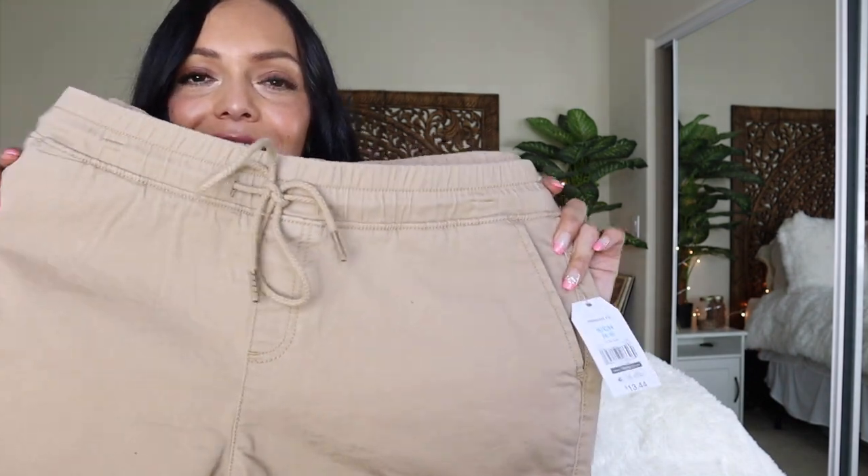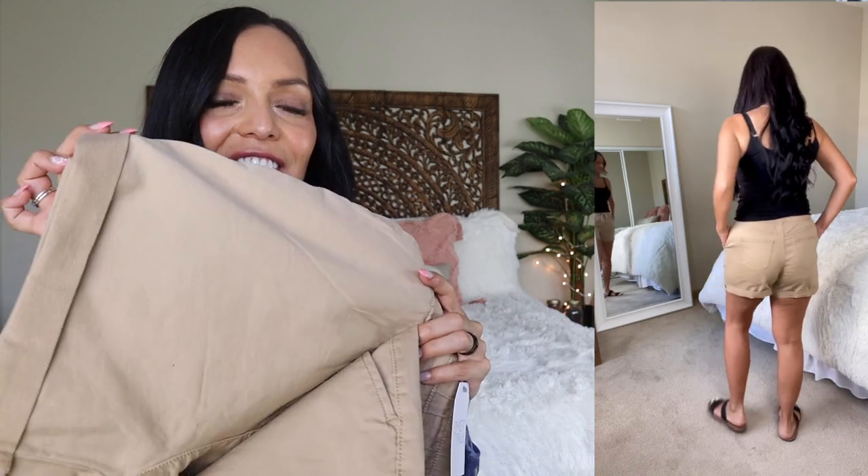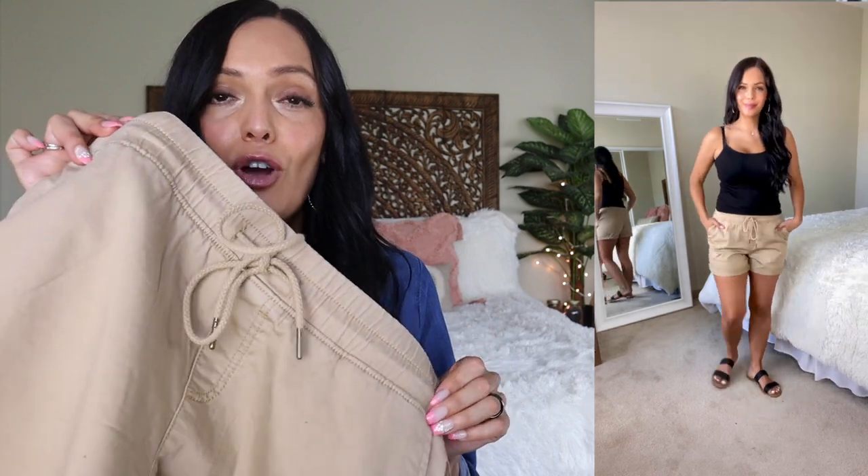Up next is another pair of shorts — I got these in a tan brown color. These are by the line Time and True, and I got a size small. These are $13.44 and also come in an assortment of colors. These have a cuffed hem, two side pockets, and a drawstring closure so you can make them a little bit tighter or loosen them. I love my easy-to-wear items — they really are the items I go for the most during the week. I was really happy with the way these ones fit.